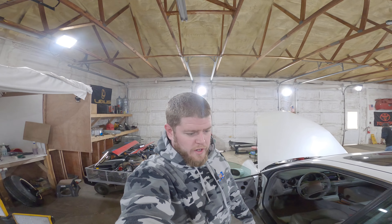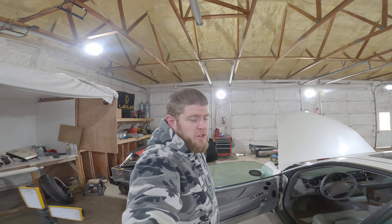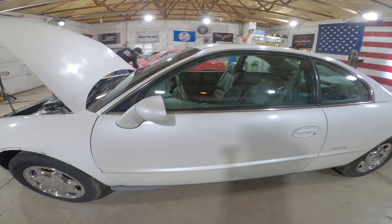Welcome to the J&G Auto Recon test video of LWBU 441, a 1998 Buick Riviera. The unit comes in with 158,000 miles on it. She's seen some better days.